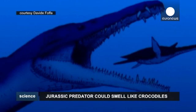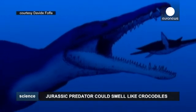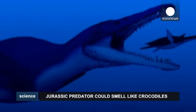The Pliosaur, a marine reptile of the upper Jurassic era, 200 million years ago. Until now, little was known about its biology.